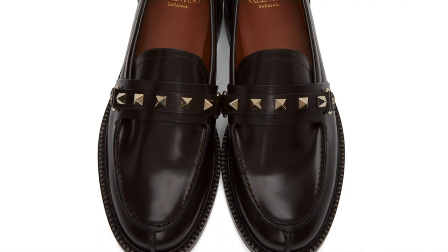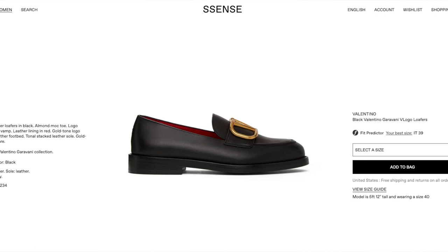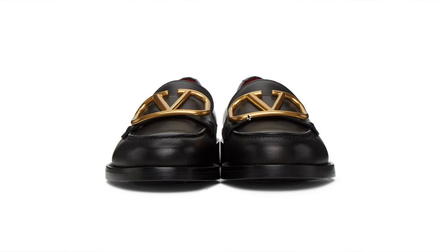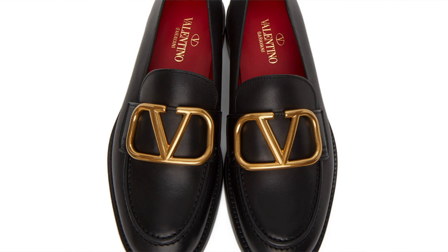Next we have Valentino. Their classic option is the Rockstud loafer at $775 — a really nice price compared to everyone else. I think this is chic and a really cute option. Then there's also the Valentino V logo loafer in black at $845, which has that buckle detail they're using everywhere. I probably prefer these over the studded ones — they're very cool.